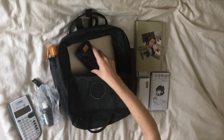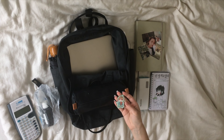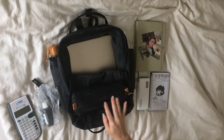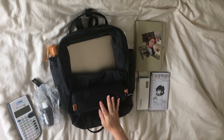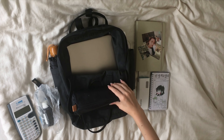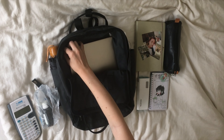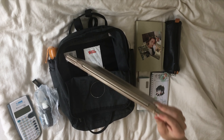Then we have my pencil case — it has a small chunk keychain on it — and I store a lot of pencils in here. I'll show you what I store in here later. And the last thing I always have in my backpack is my computer.